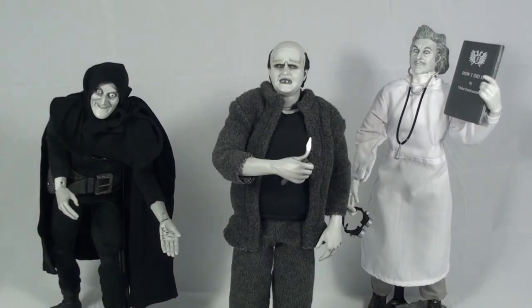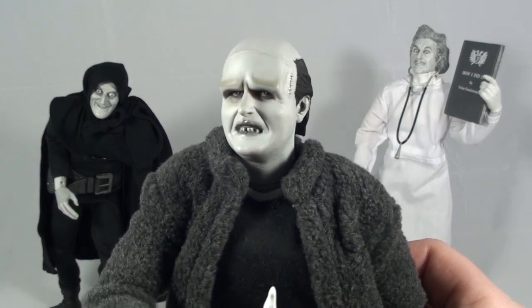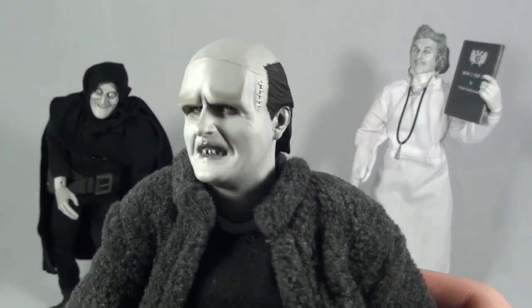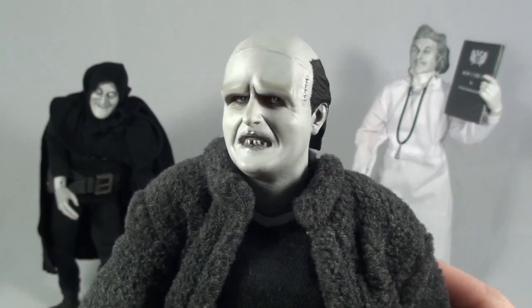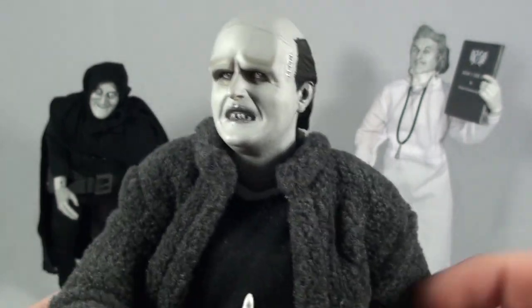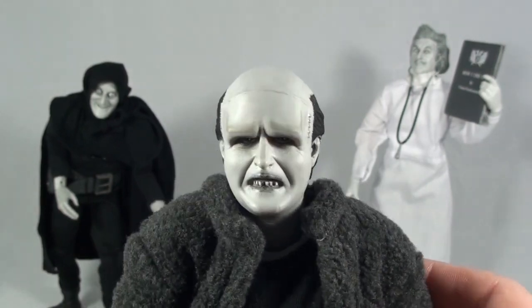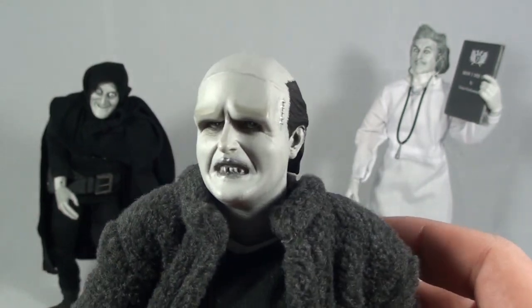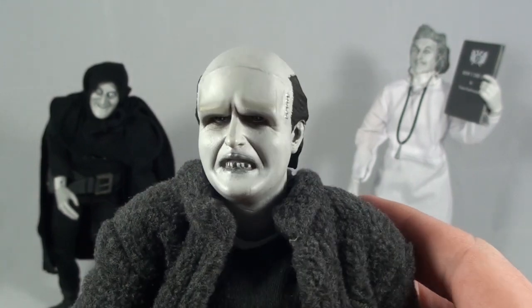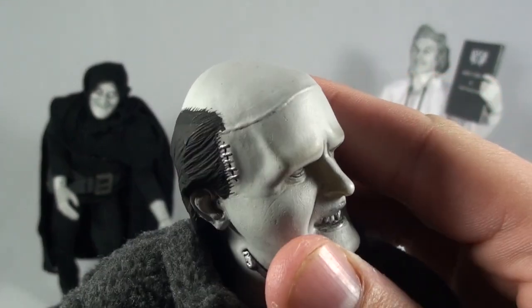Moving on to detail and articulation, we'll start with the monster played by Peter Boyle. I think the likeness on this guy is fantastically well done. Sideshow normally does a pretty damn good job at getting the likeness as close as they can to the original actor. They don't hit the mark every time but this one in particular I really, really loved.